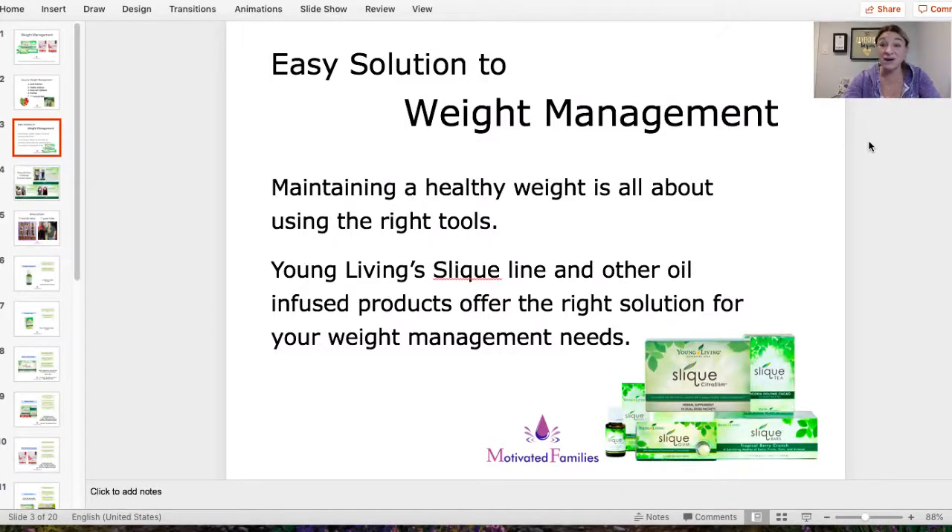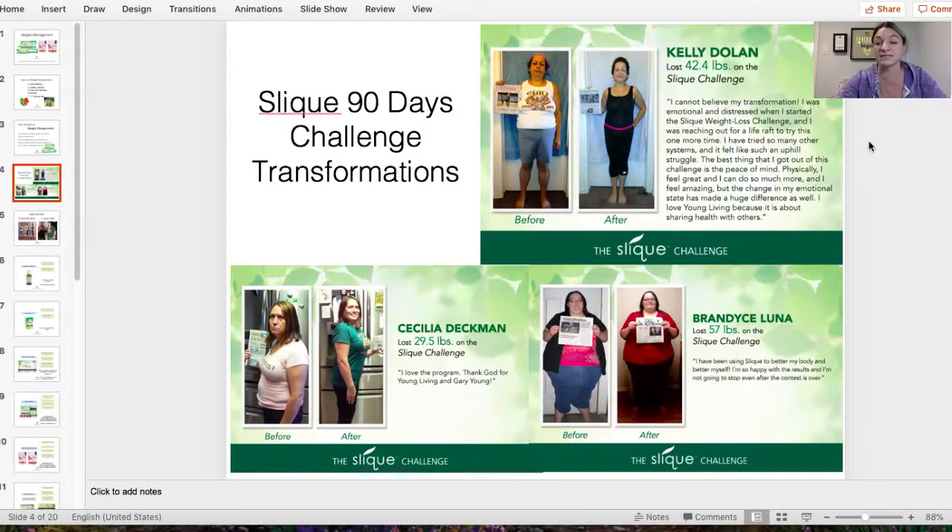The easy solution to weight management is having the right tools. Young Living has those tools — it's called the Sleek line, and there are other products infused with oils we can also use for weight loss. I saw these results and was blown away. Young Living would do what's called the Sleek Challenge — a 90-day transformation challenge. You can see their before-and-after photos; they're so much happier afterwards. One lost almost 30 pounds, another 42 pounds, another 54 pounds.